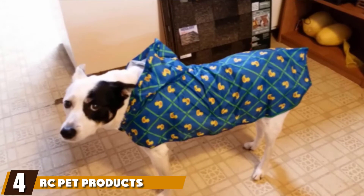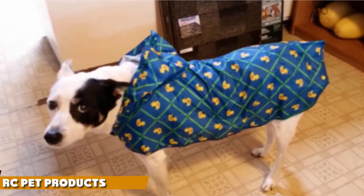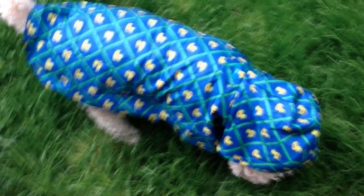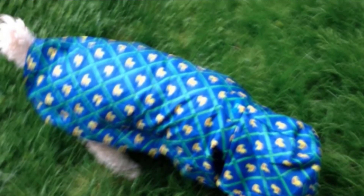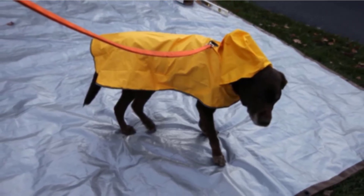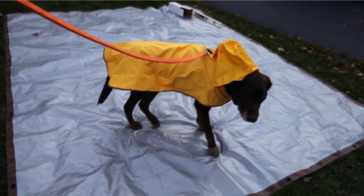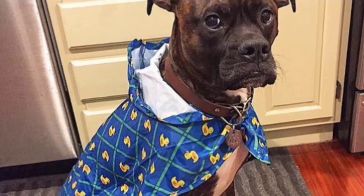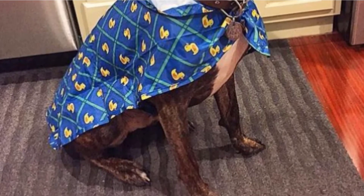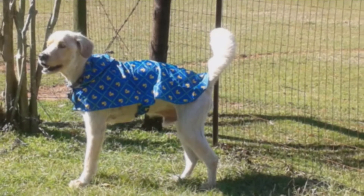Next at number four, we have the RC Pet Products Dog Rain Poncho. When exposed to rain, our bodies can react and lead to colds, flu, or sometimes more severe illnesses — this is the same for animals, especially dogs. Thus, it is imperative that we ensure their protection from cold weather as much as possible. Just as humans have warm protective clothing, dogs have raincoats and ponchos to keep them warm, comfortable, and secure. The RC Pet Dog Rain Poncho is the ideal protective clothing for your furry friend in the market today.